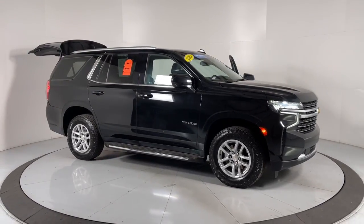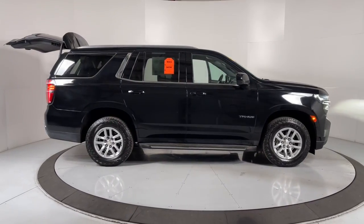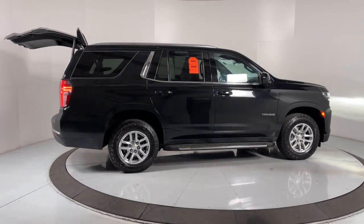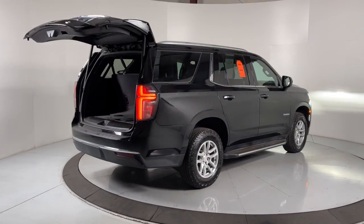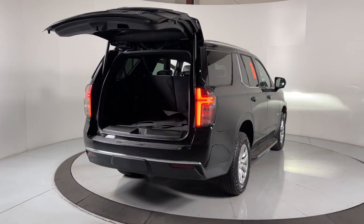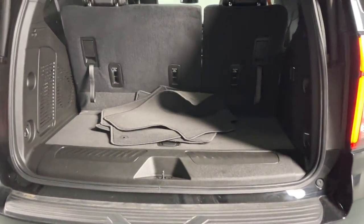Hop into the 2021 Chevrolet Tahoe. This vehicle is an outstanding buy with fewer than 70,000 miles on the odometer. The Chevrolet Tahoe is the full-size SUV that has the space, power, amenities, and technology you need to tackle a challenge in comfort and style.